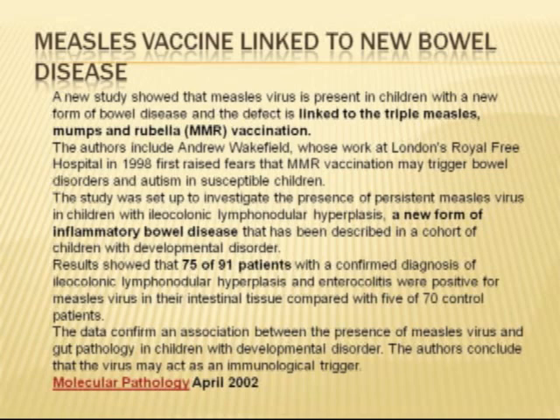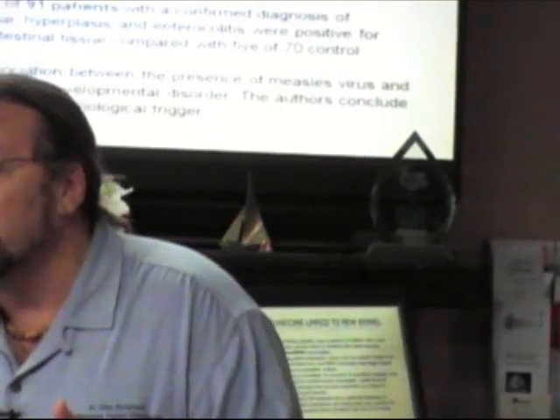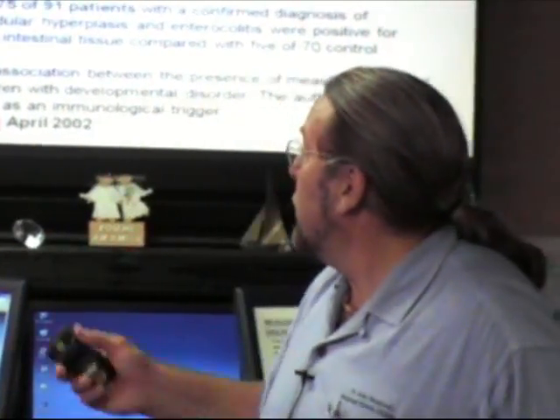Do vaccines affect your GI tract? Hugely. Dr. Wakefield found that kids with autism have bacteria or viruses — measles virus — in the gut in 75 out of 91 patients, whereas only about 3% of people without autism have it. He's starting to associate the GI tract overreacting and causing that measles virus to grow. So it's not just vaccines — it's vaccines along with a hyperactive immune system. They're also asking: was the child put on antibiotics in the first year of life for ear infections? Luckily, they stopped that practice.